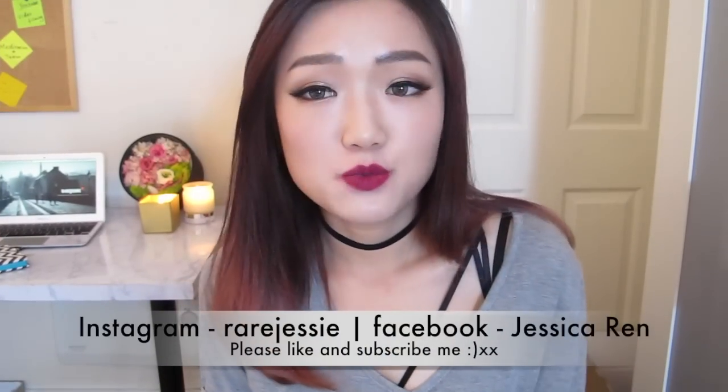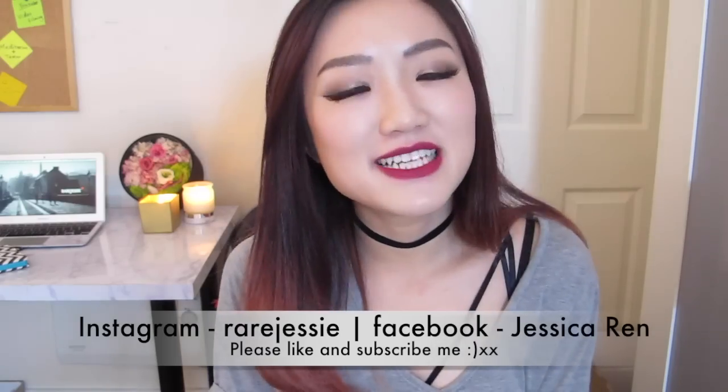Okay, that's all my swatches and review for today. Hope you enjoyed this video — I'll see you guys next time, bye bye!